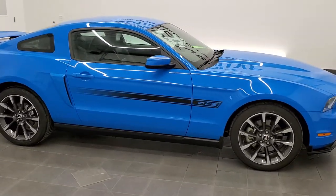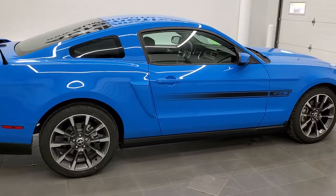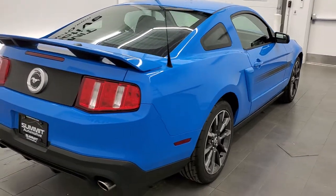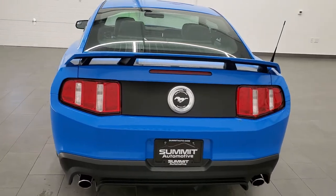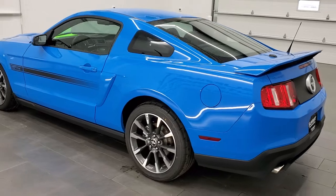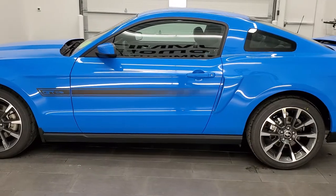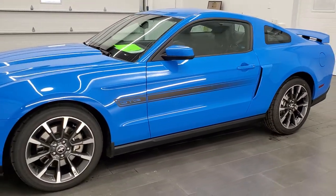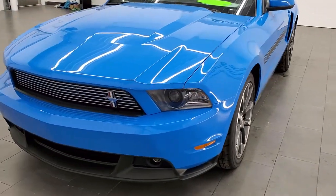This 2011 Ford Mustang GT Premium with the California Special package is stock number 11634Z. We are here at Summit Automotive in Fond du Lac, Wisconsin, your new and used sports car headquarters. This Mustang has the 5-liter V8 motor which pumps out 412 horsepower. This car has been fully safety inspected by our service shop, has a fresh oil and filter change, has brand new tires on it, and is 100% ready to go.